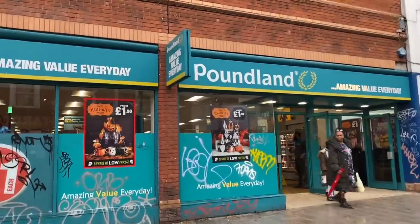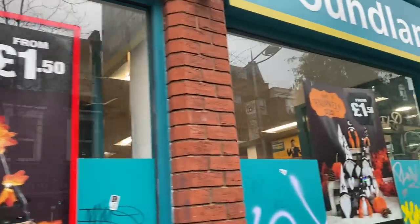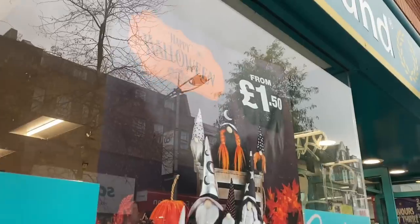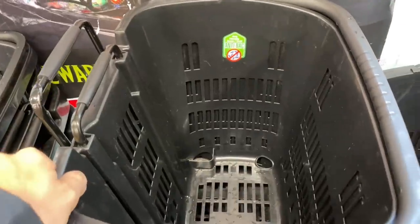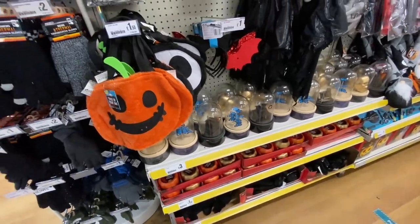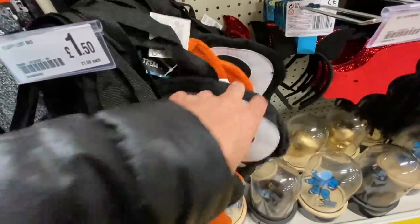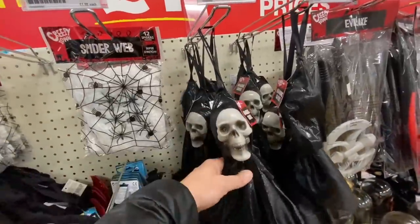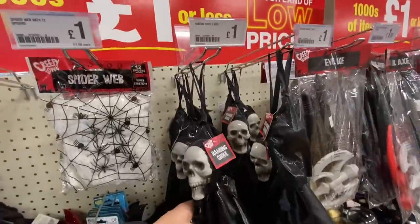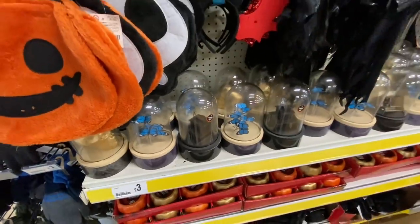I'd say this is a medium-sized Poundland - they come in different sizes. As we can see, we've got Halloween in store from £1.50. Let's grab a basket. First things first, I want to show you all of the Halloween bits. I really like these loot bags for £1.50. Spider's webs for £1.50. These are pretty good decorations for £1.00, there's quite a lot of detail on that. Spooky skulls, and then we've got these cloches for £3.00 and those light up.